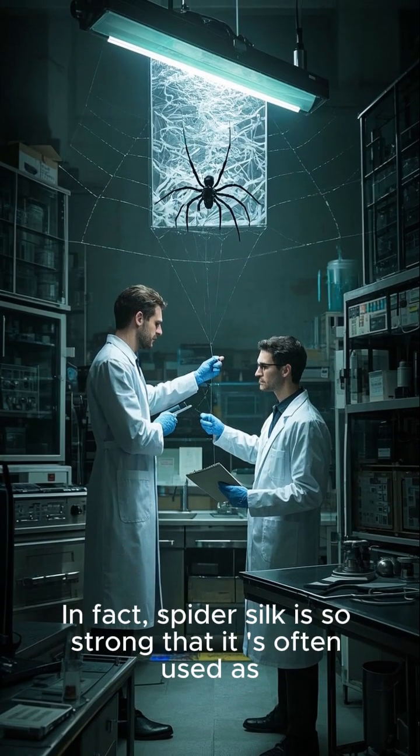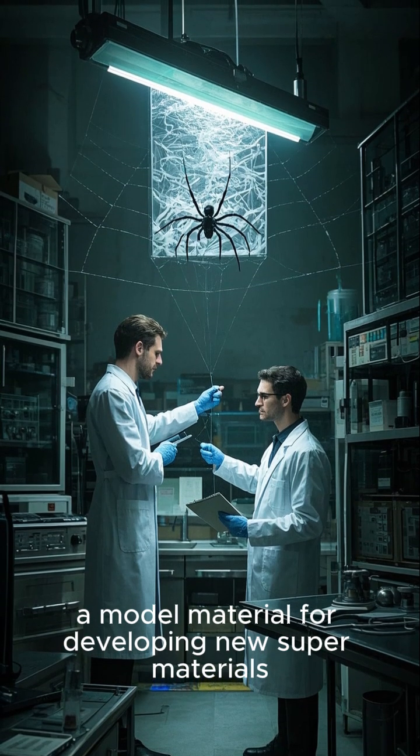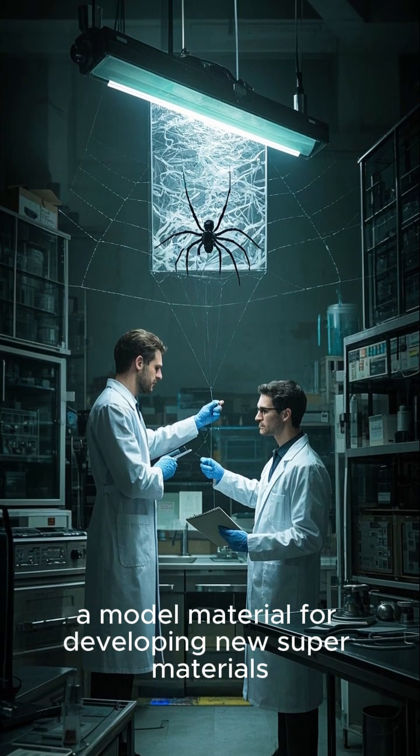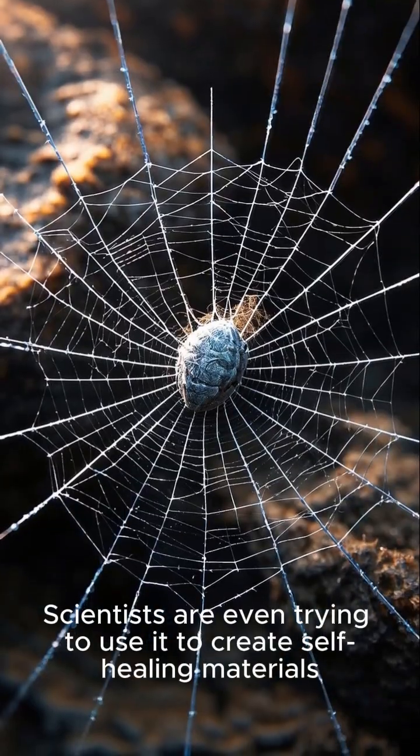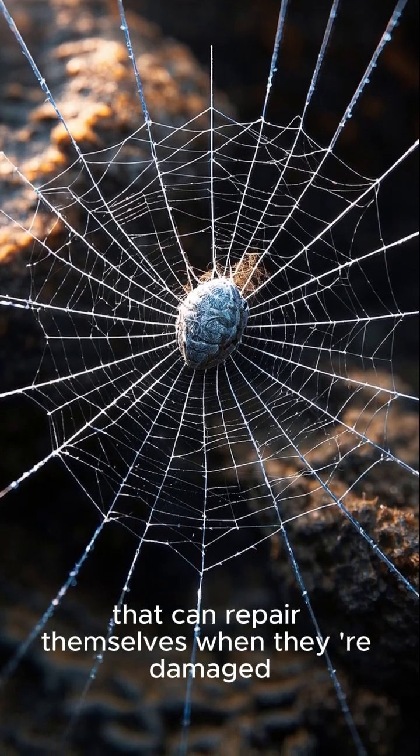In fact, spider silk is so strong that it's often used as a model material for developing new supermaterials. Scientists are even trying to use it to create self-healing materials that can repair themselves when they're damaged.